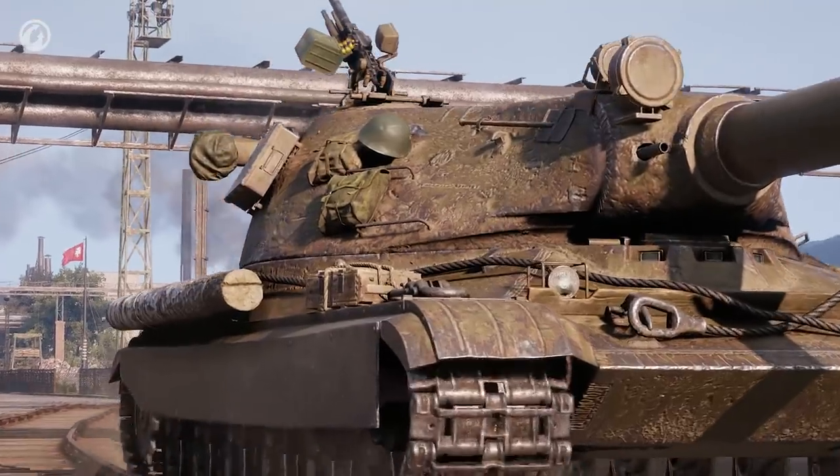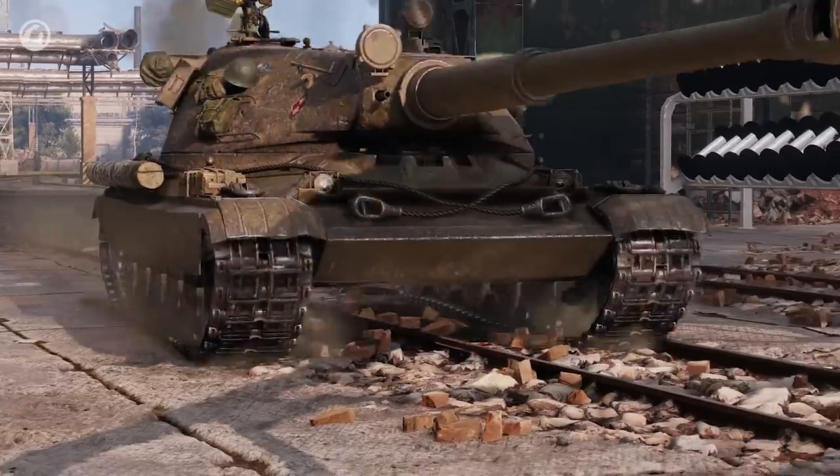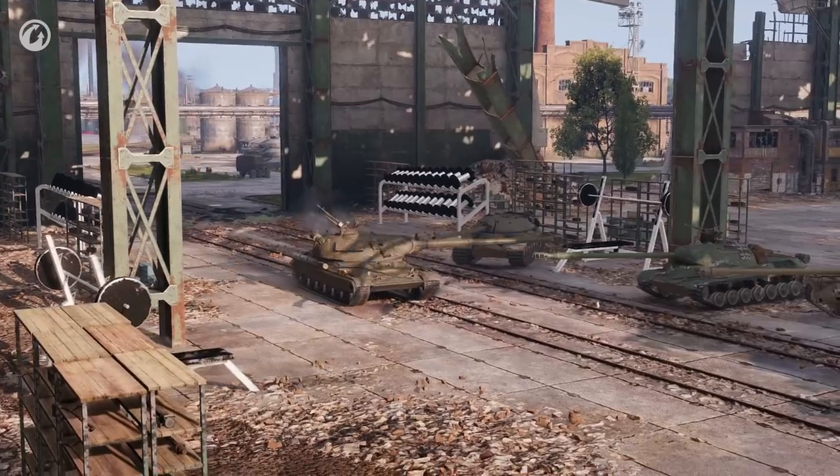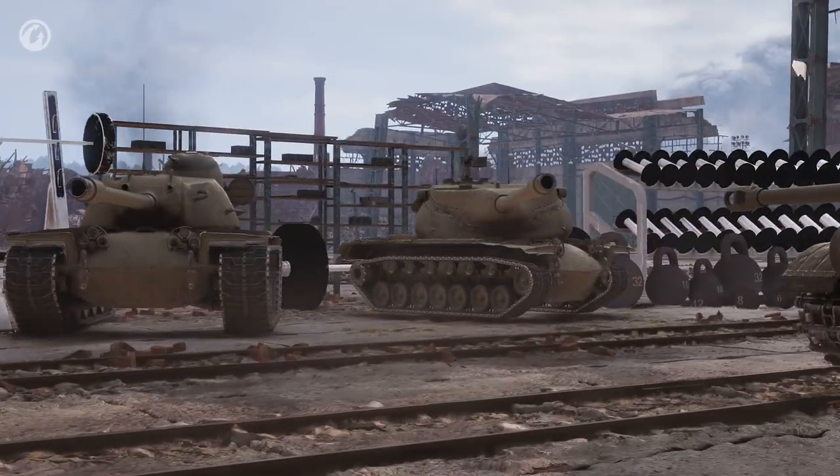Other tanks are just tanks. The 60TP is Mr. Olympia. He occasionally skips legs, but that's okay — because so does everyone. Especially the cheeky one over there.